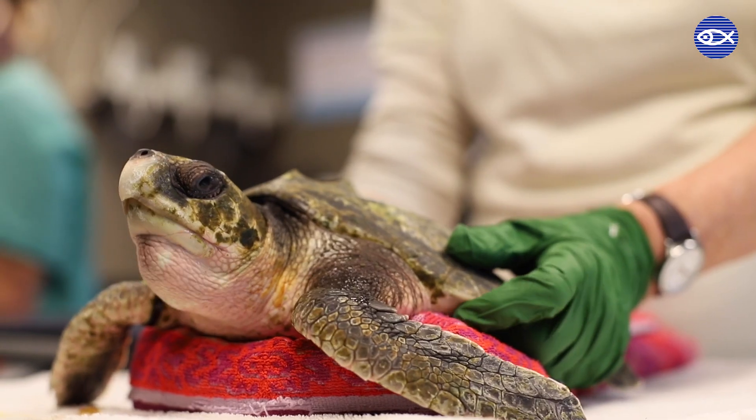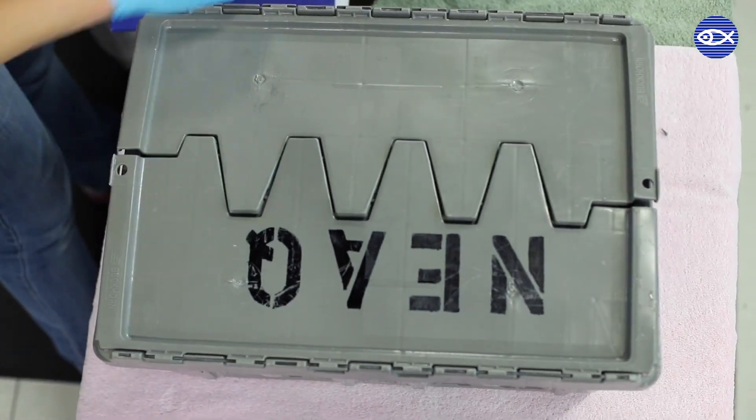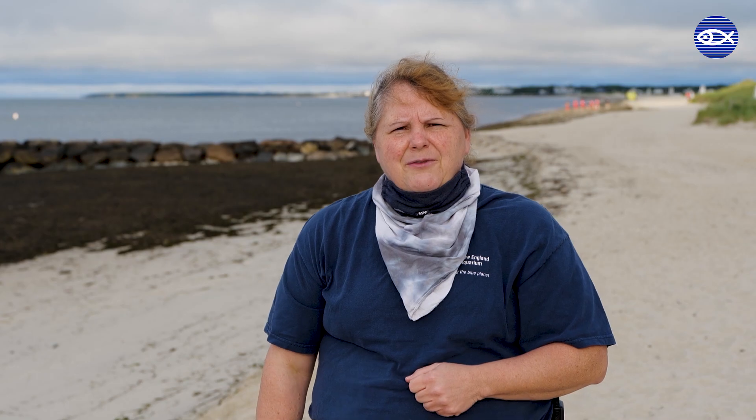They were just recently declared releasable by our staff veterinarians, and we brought them down here today for a big release.